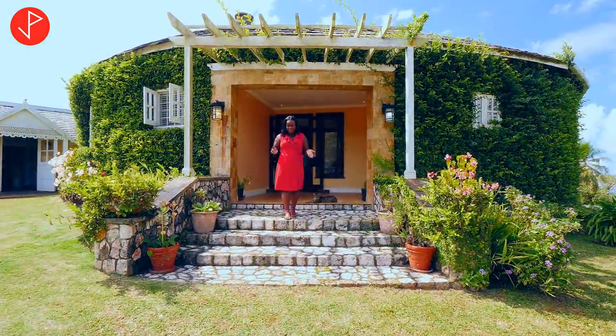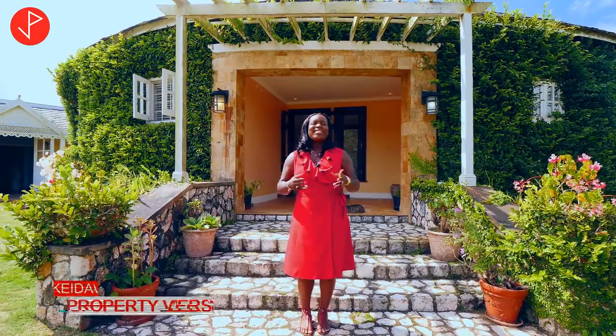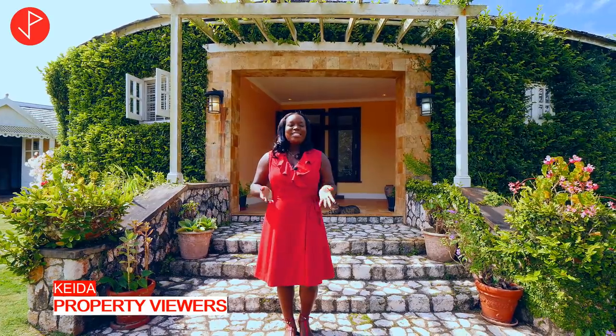Hi Property Viewers, welcome to another property tour. Today we are in the Garden Parish of Jamaica, which is also the largest parish in the country. If you guessed St. Anne, you're indeed correct.